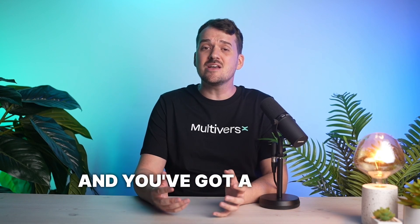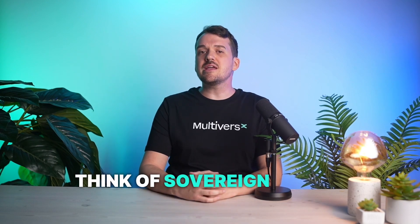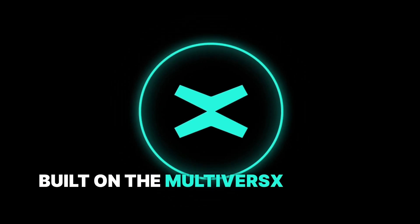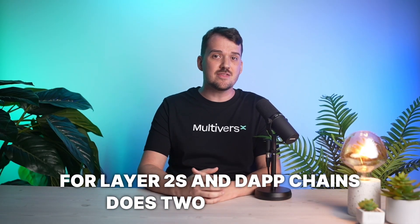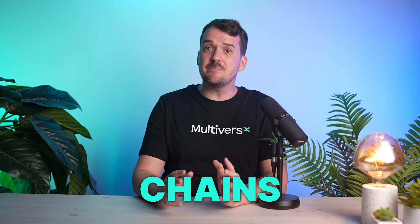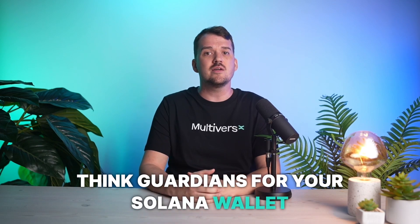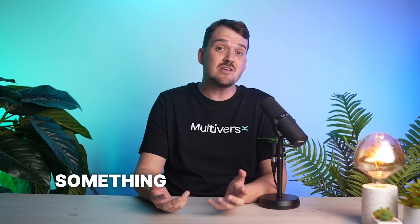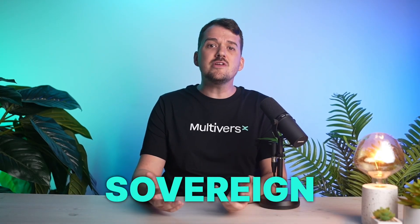What's the real barrier here? Simply put, different blockchains are built and work differently, with their own architecture, VM, and standards, which means they don't often play well together. Add scalability issues, congestion, and data inconsistencies, and you've got a tangled, expensive mess. But how do we fix it? Enter sovereign chains — think of them as next-gen blockchains: scalable, modular, and interoperable, built on the MultiversX network yet compatible with all major chains like Bitcoin, Ethereum, and Solana.